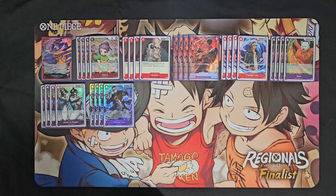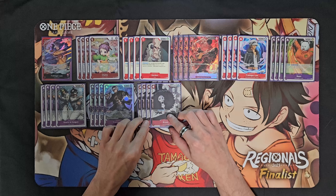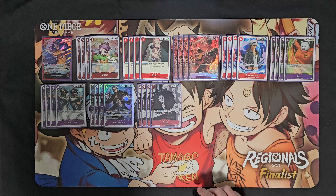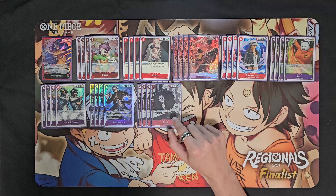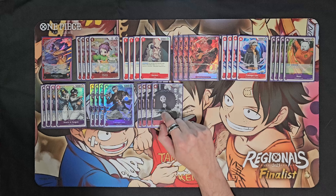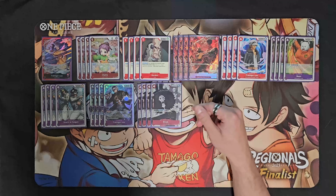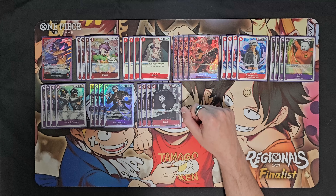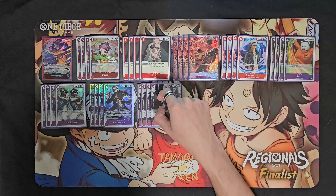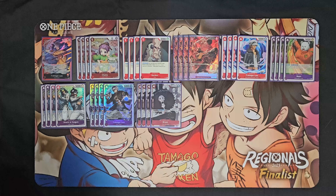Next we've got four copies of Brook - the Set 1 Brook that is a four-cost 5,000 power character with counter. Brook's got the effect: Don minus one when attacking, give up to two of your opponent's characters minus 2,000 power during this turn. Again, this plays into what we're trying to do - brings our opponent's cards within range of our leader effect. Something cool about Brook is that you can attack the thing you're giving the minus to and then minus something else, so he can help you clear two bodies at once, which is very powerful.